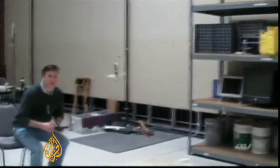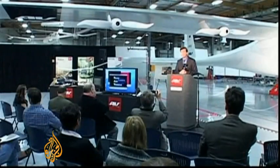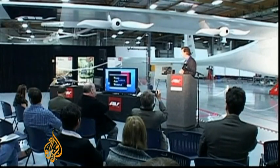Engineering company AeroVironment developed the pocket-sized drone for the Pentagon's research arm to the tune of $4 million. DARPA was interested in biomimicry as it applies to small flying aircraft for potential military surveillance and reconnaissance applications, and they were interested in anything somebody came up with, whether it be a dragonfly or a hummingbird.